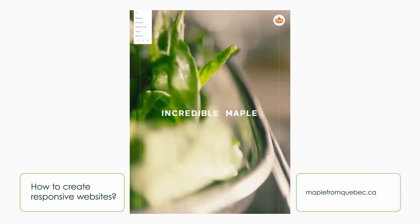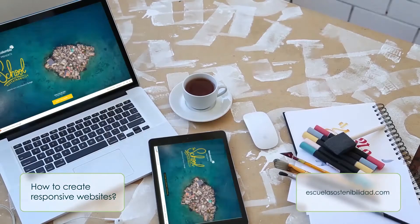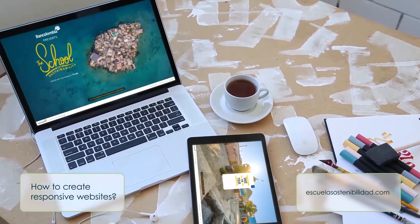How to create responsive websites? Creating a responsive design is not easy. It takes a lot of practice in order for one to become successful in this field. We listed some of the most important steps that responsive design includes.